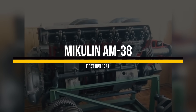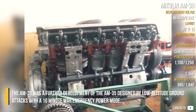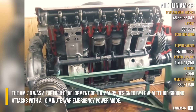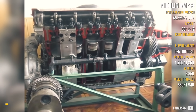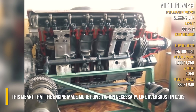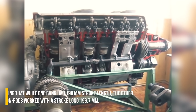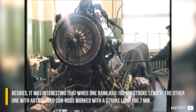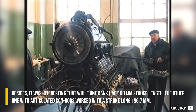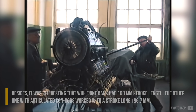Mikulin AM-38: The AM-38 was a further development of the AM-35, designed for low-altitude ground attacks with a 10-minute war emergency power mode. This meant that the engine made more power when necessary, like overboost in cars. Interestingly, while one bank had a 190 mm stroke length, the other one with articulated con-rods worked with a stroke of 196.7 mm.